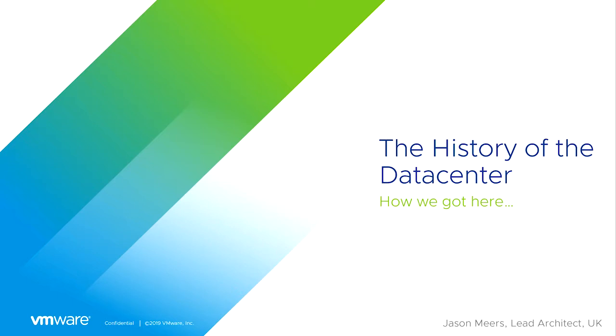Hi, I'm Jason Mears and this is the history of the data center. This will be a collection of short videos going from the 1950s right up to the present day.